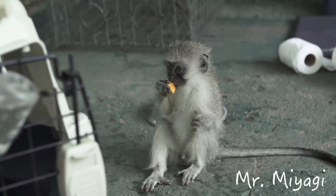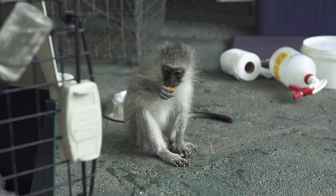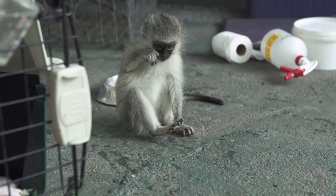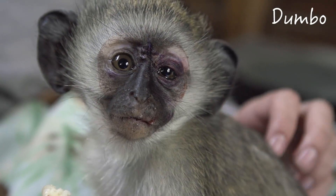We received two more orphans very late in the season — Mr. Miyagi and Dumbo. Mr. Miyagi was doing great, but Dumbo had been hit by a car. Merlin was loving life out in D&D, and the next time we tried to integrate the other boys, everything went fine.